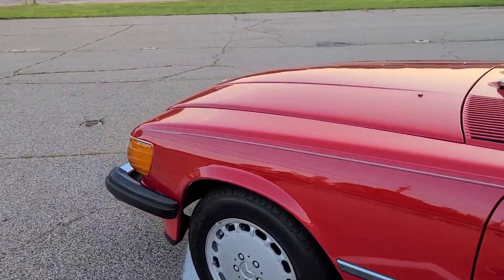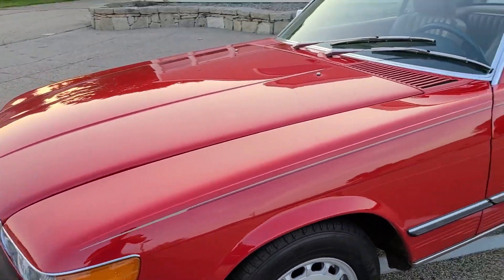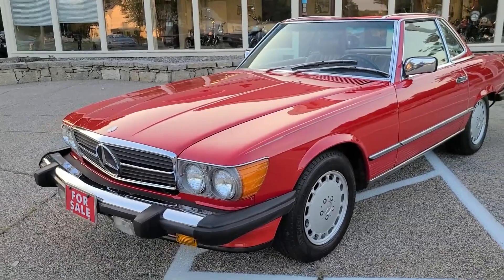Next I'm going to make my way to the interior, give you a quick tour there, and then we're going to fire it up and let you hear the engine running.